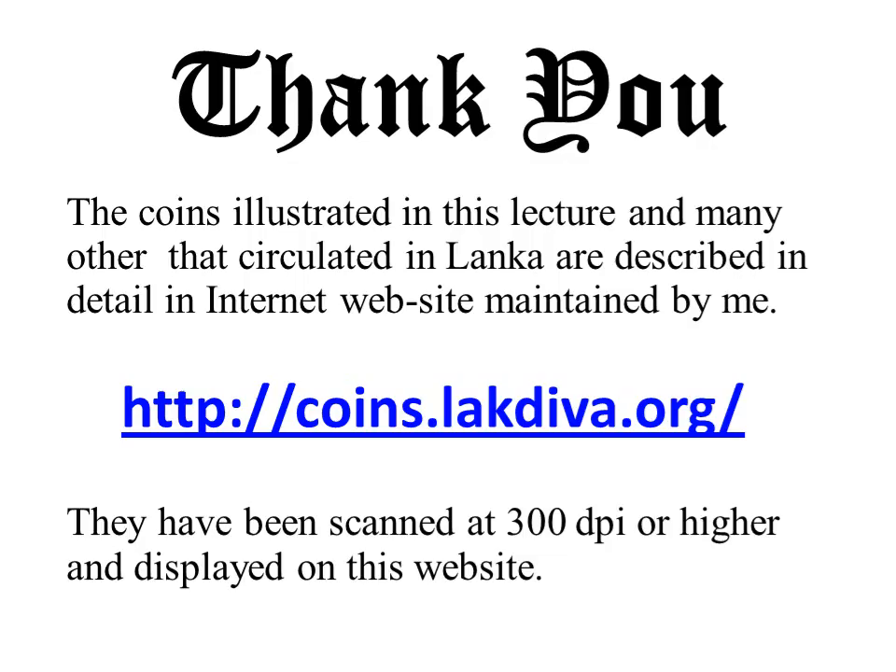The coins illustrated in this lecture and many others that circulated in Lanka are described in detail on internet websites maintained by me at http://coins.lakdiva.org, with over a thousand webpages. Thank you for your attention. I hope you enjoyed the lecture and will visit the website for more information.